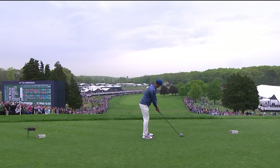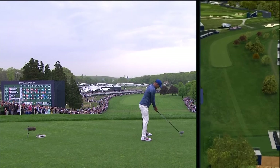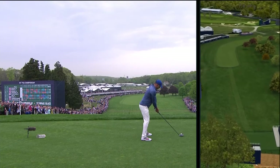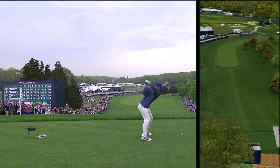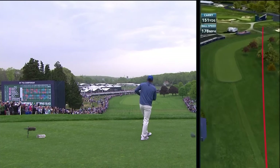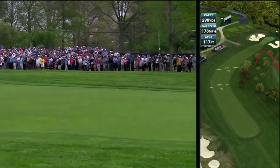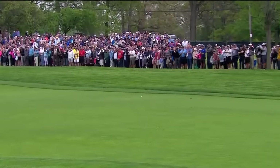We've seen everyone today going right over those trees. If they don't push it far enough right, they've all been going through the fairway. Needed out there about 30 yards short of the green — that's where it needs to be. Great shot from Koepka.